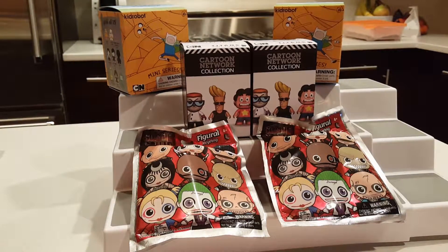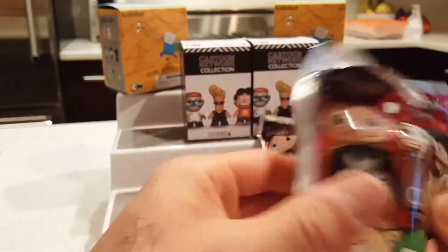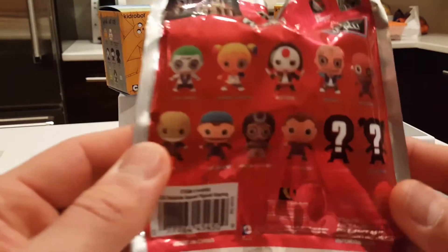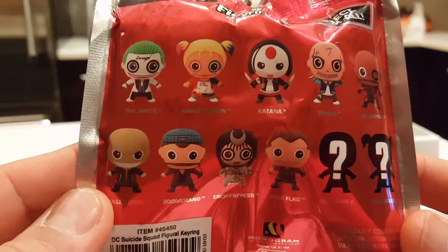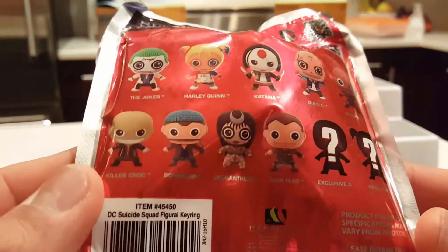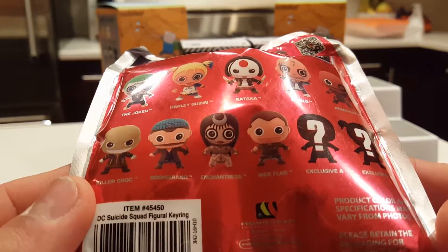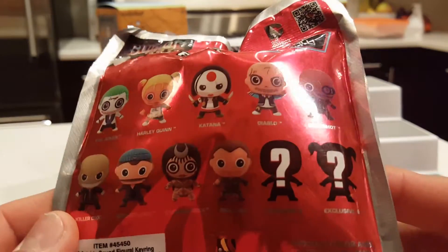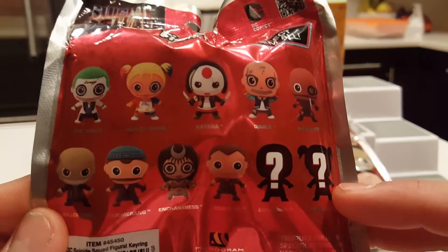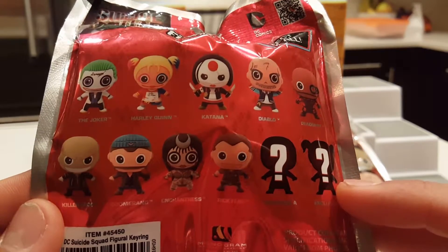Let's get started. I'm gonna start with key rings because as you can see this one is already halfway open. Here's who we can get in the series: Joker, Harley Quinn, Katana, Diablo, Deadshot, Killer Croc, Boomerang, Enchantress, and Rick Flagg. There are also two exclusives — this exclusive looks like another Harley Quinn. I really like Katana, Harley Quinn looks very cool, and Killer Croc too.